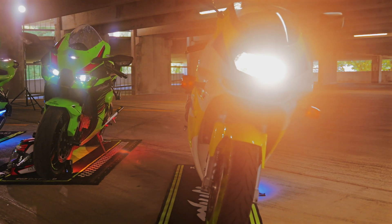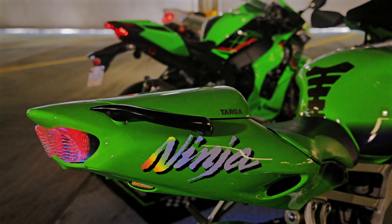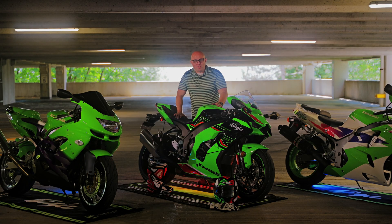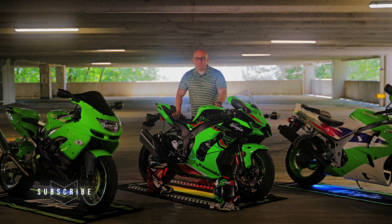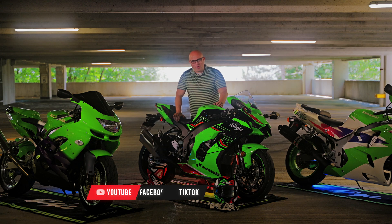Thank you again for watching Motorcycle Brothers. If you liked this Old Bike New Bike comparison, I recommend watching our first video — the link will be in the description so you can compare and make your own decision. If you enjoy this content, please subscribe, share, and don't forget to like. Thanks for watching!